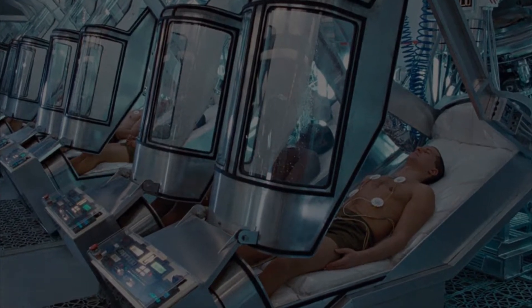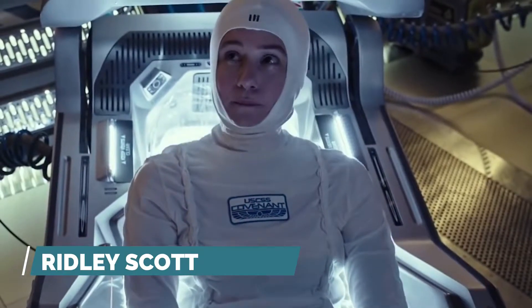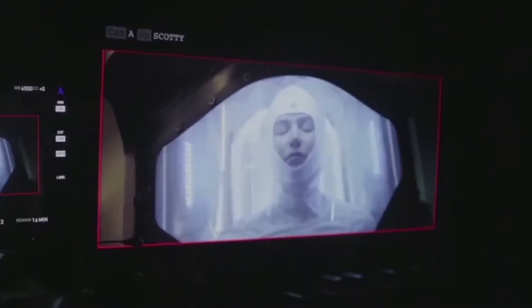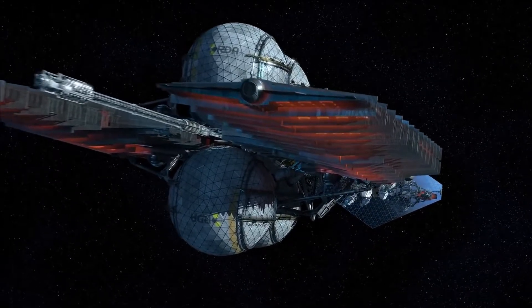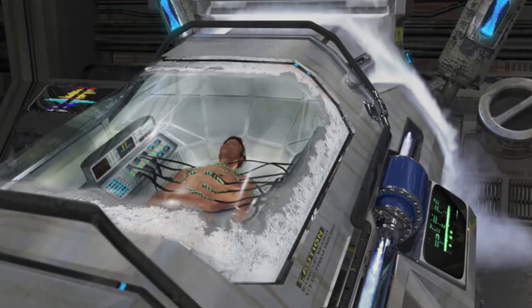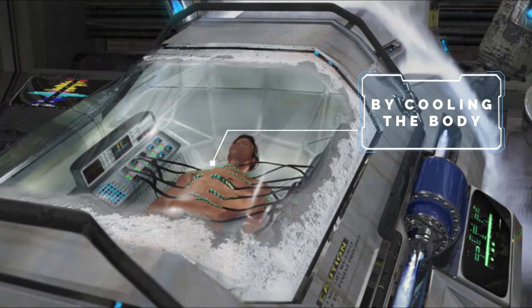What is cryogenic sleep? It's generally the stuff that we see in many science fiction films, much the same as Christopher Nolan's award-winning blockbuster Interstellar or maybe Ridley Scott's Alien. It includes cosmic explorers that are suspended in a low-metabolic state where vital functions are kept to an absolute minimum — achieved by cooling the body.